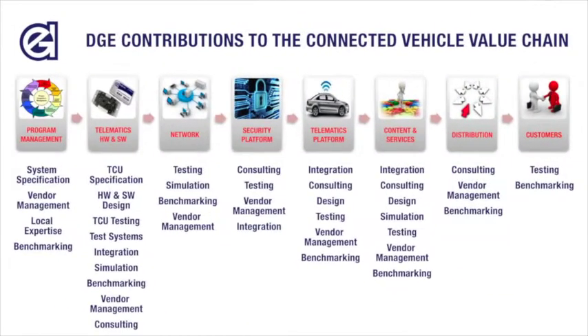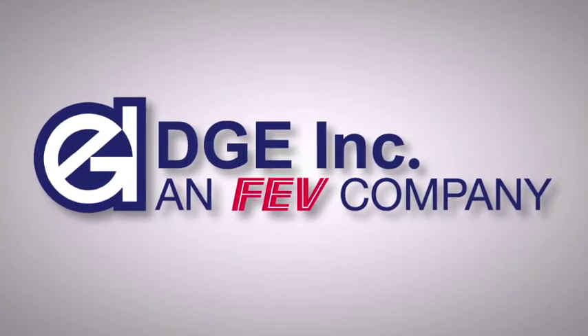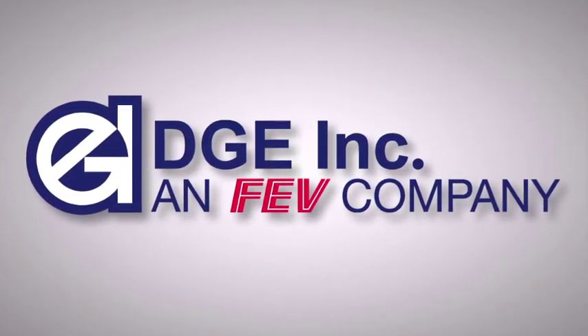DGE's contribution to the Connected Vehicle Value Chain offers invaluable services and tools for any OEM or supplier facing the challenges of building, maintaining, or upgrading a connected vehicle platform that involves infotainment and telematics systems.